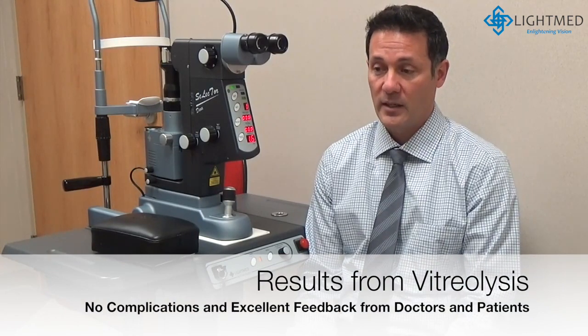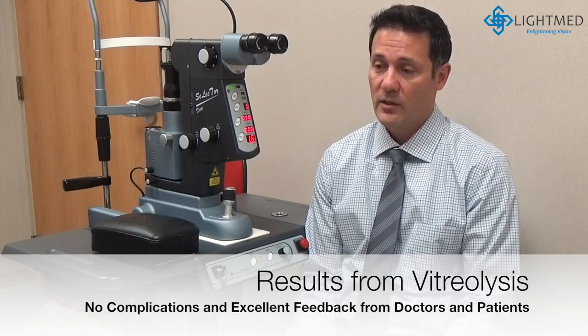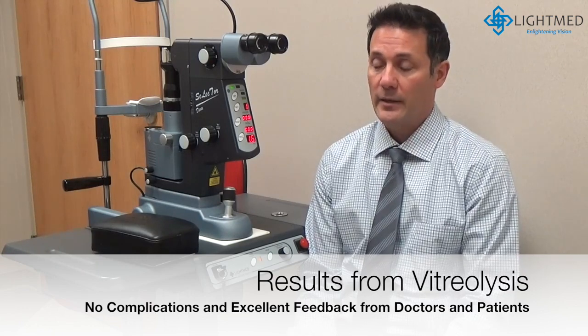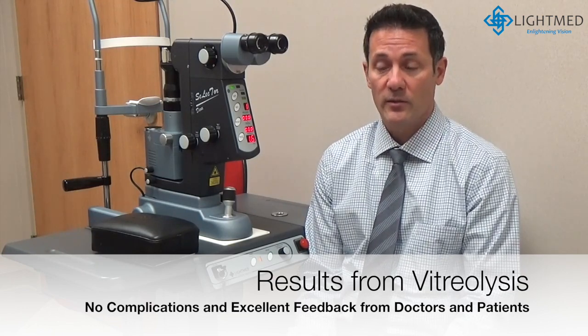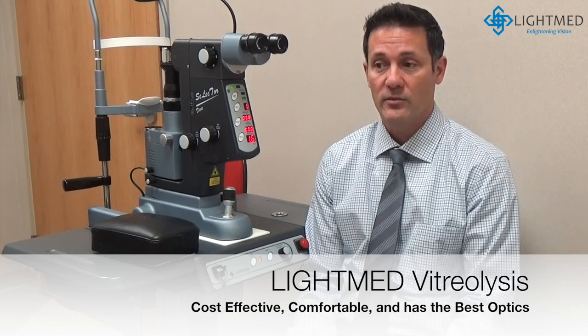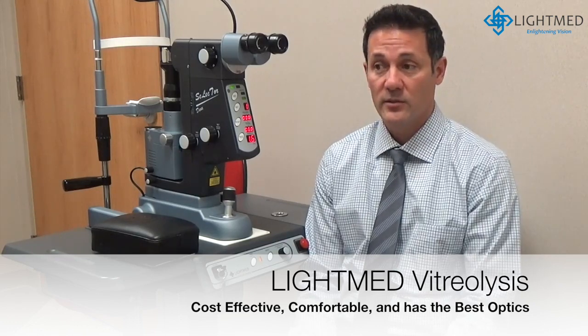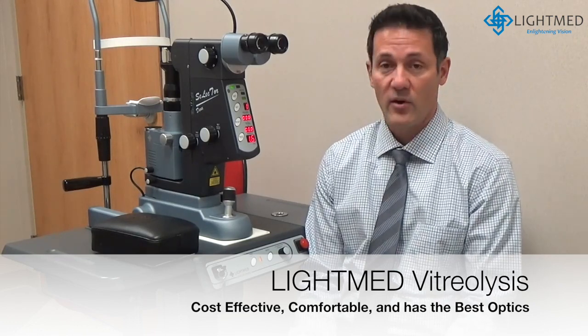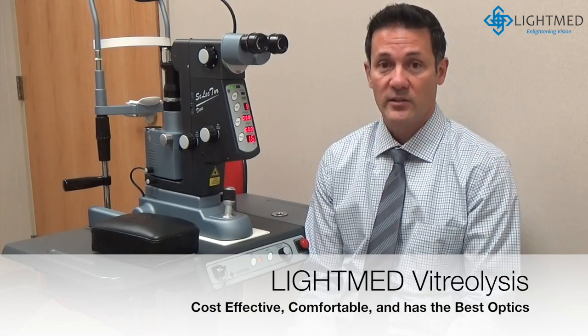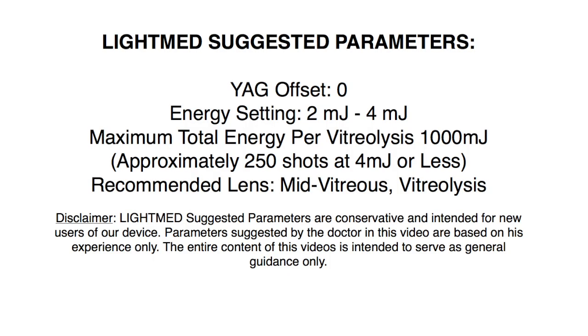Very rarely do we need to come back and do a second or third treatment, and there have been no complications. I haven't seen a single complication from doing vitreolysis treatment, and we do at least a couple of procedures a week. We've had excellent feedback from all of our doctors and our patients, and I would recommend it to anybody looking to get into vitreolysis. The LightMed laser is by far and away, I think, the most comfortable, best optics, cost-effective laser to get into.